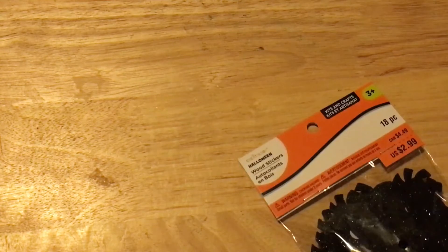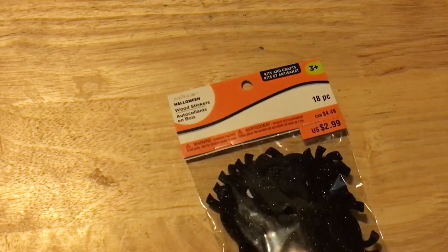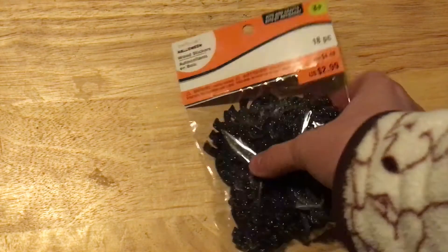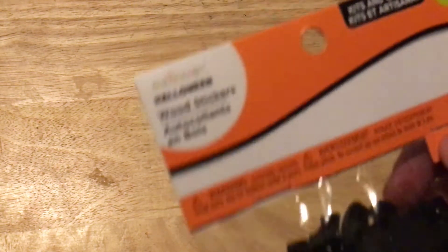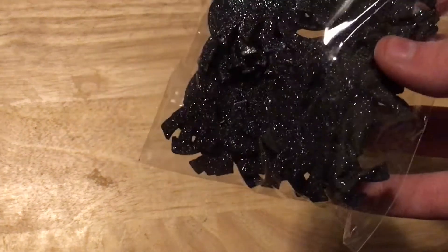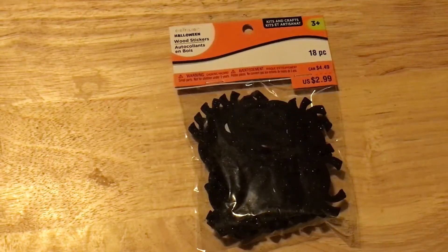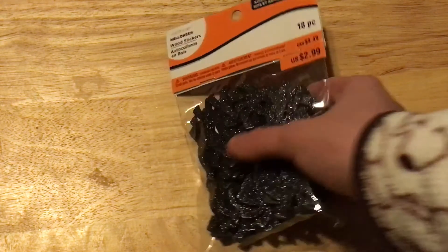They already have their Halloween stuff on sale — I know Halloween's basically over, but some of it was 70% off and some was 60% off. I picked up some things from the 70% off section. I got these wooden stickers — really pretty glittery spiders. I figure I could save them for next year. They were 89 cents on sale and this was the last pack, so I picked them up.